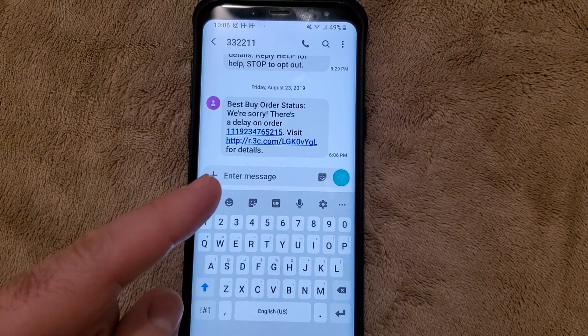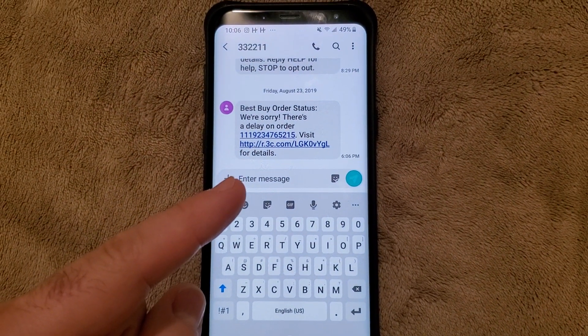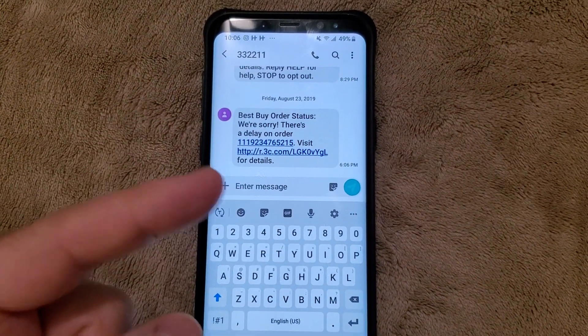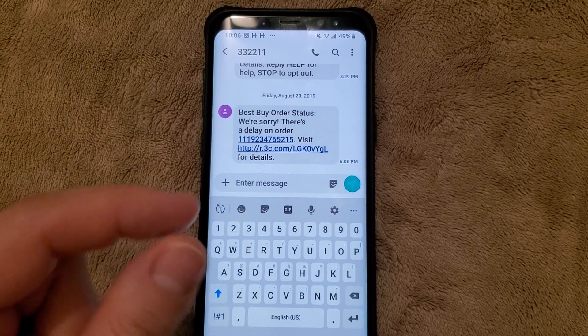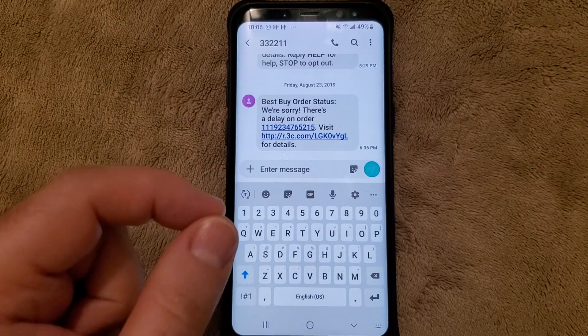We're going to fix your missing text messages that you may not have received. You might think people are ghosting you, but in fact there's just a problem with the new iPhone update. When you're sending a message from iPhone, people who have Android are not receiving your messages even though they show sent in blue. You need to turn on SMS.